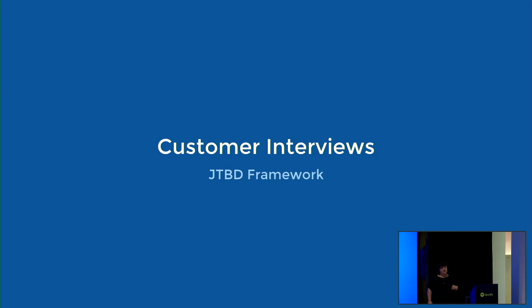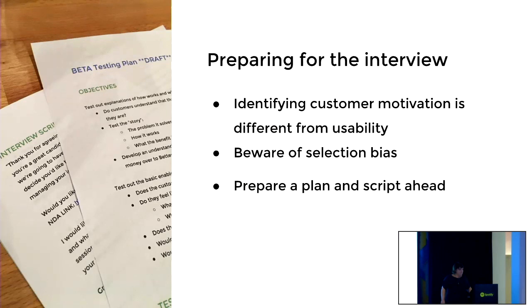We use a jobs-to-be-done framework for the interviews we do at the beginning of big projects like this. The first thing to think about is that identifying a customer's motivation is really different from usability. I can test a lot of things with just about anyone, because it should work for anyone. But in a case where I have a list of 27 things and don't know why certain people aren't doing them, it's important to fight against selection bias and get a well-rounded group of people from a lot of different backgrounds.